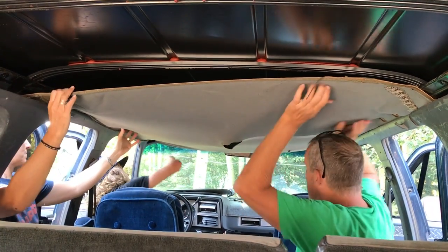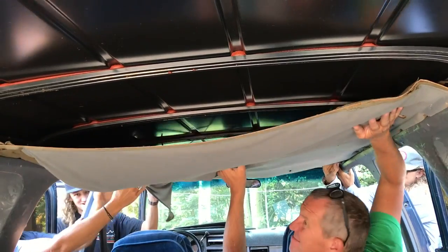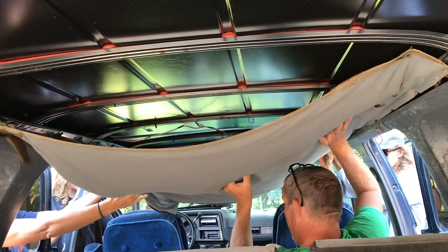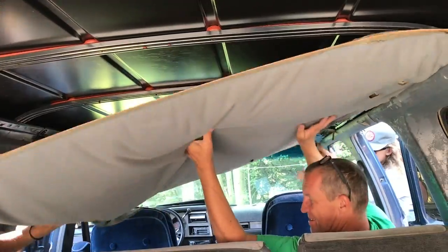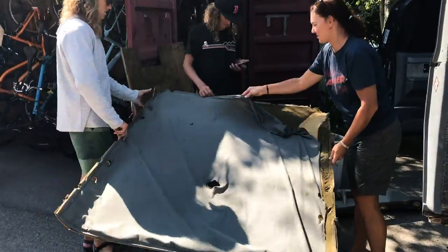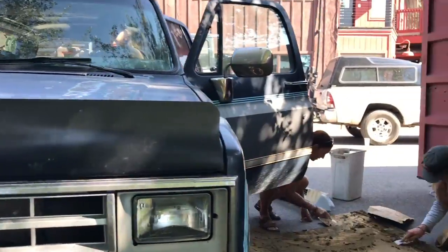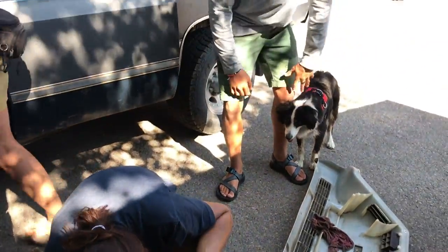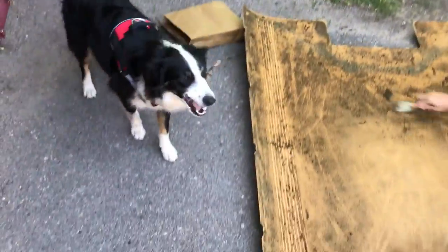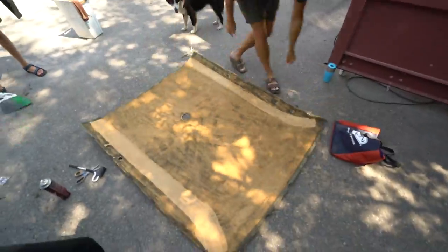This proved to be a key element in putting it all back together in the end. Once unattached, the ceiling panels slid out quite easily. We scraped off all the old, gross foam — it came off pretty easy with a simple metal scraper. Once cleaned up, we got ready to recover the panels.